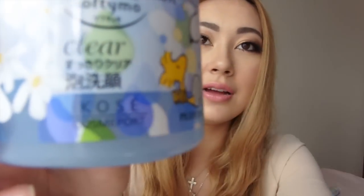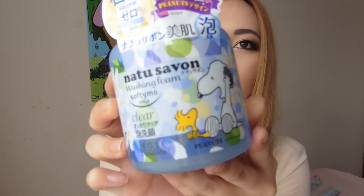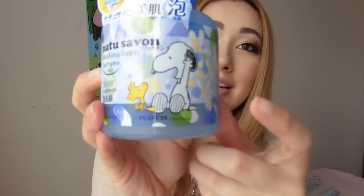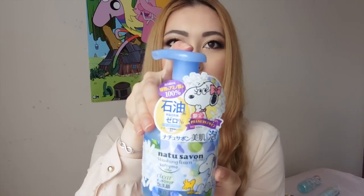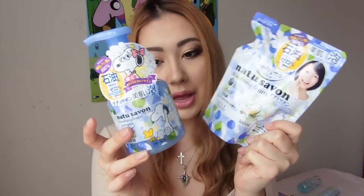Next is a product by Kose — a brand called Natu Savon. I never tried it before but it seemed to be quite popular over there at the moment. It's a self-foaming pump, which I love because it's so much easier in the morning. I also bought a refill of the exact same product since it's cheaper. It's another foaming cleanser.